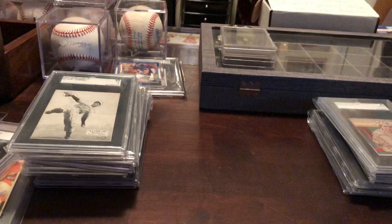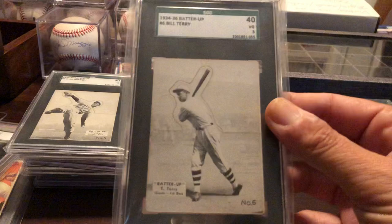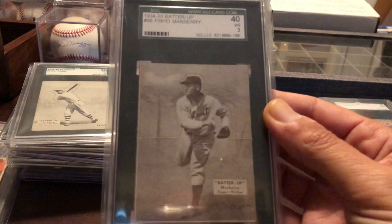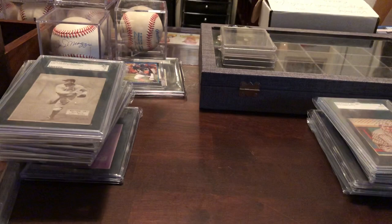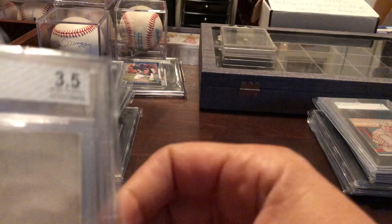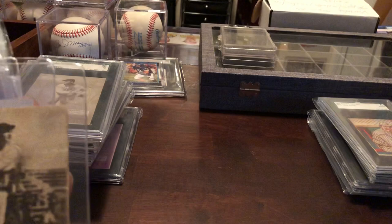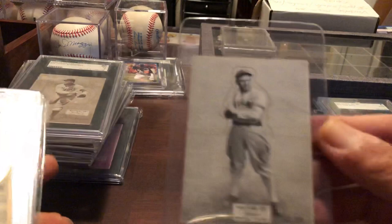I have some more here. Bill Terry. Firpo Marbury — I think he led the league in saves like six straight years. What a name. Jim Bottomley. Great player. Al Lopez. Gus Sir. Chick Hafey. Lloyd Wehner. Jimmy Dykes. These are rare.